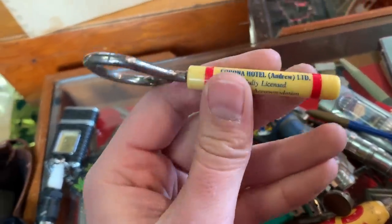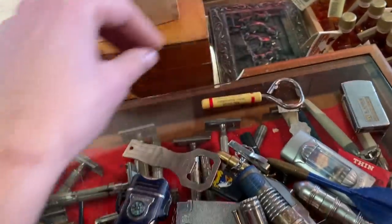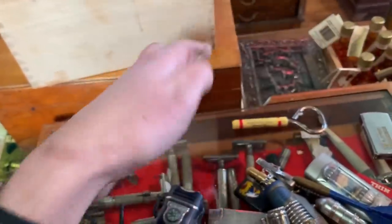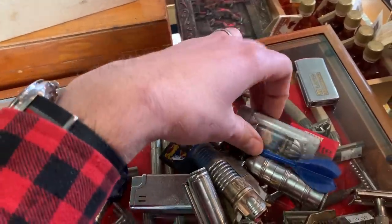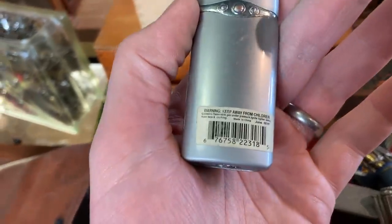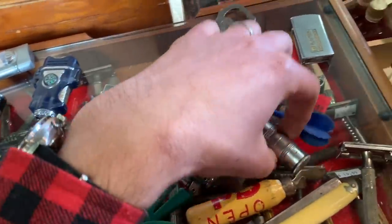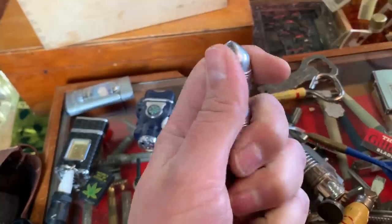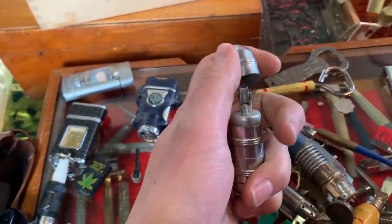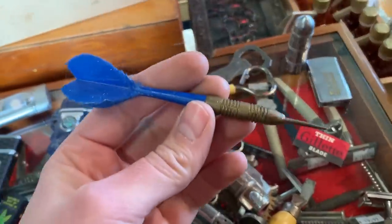I've dumped everything out here. We've got another bottle opener from the Corona Hotel. There's a nice early Coca-Cola bottle opener. So there's a few good pieces in here and then there's stuff that's just kind of newer and kitschy and probably not worth a whole lot — a Las Vegas lighter, probably from the 2000s or 90s. There's another bullet lighter — of course, these were popular after World War II. It looks intact. The flint is not functioning on it, but those are pretty collectible. People do like their bullet lighters.